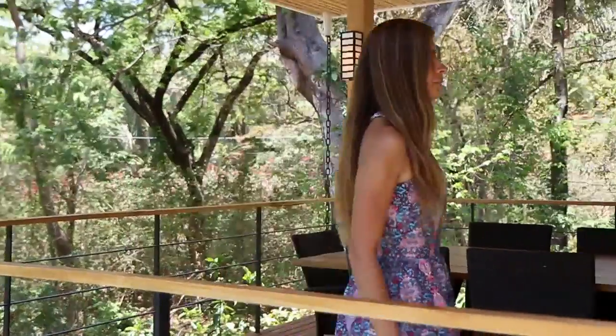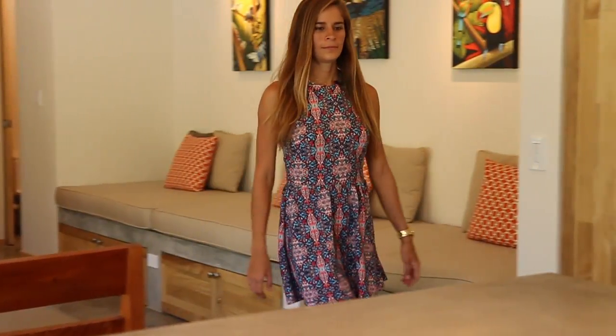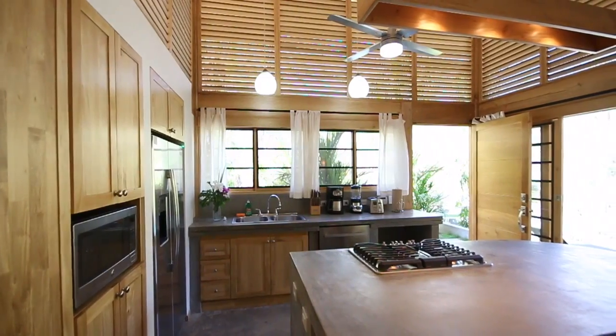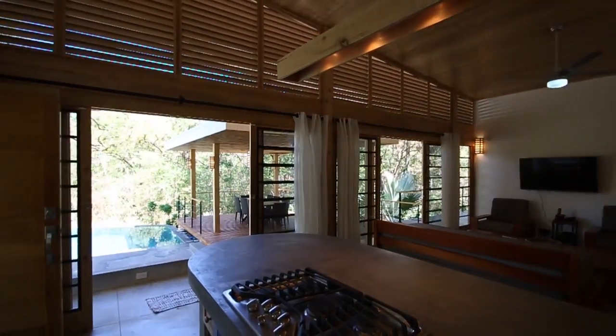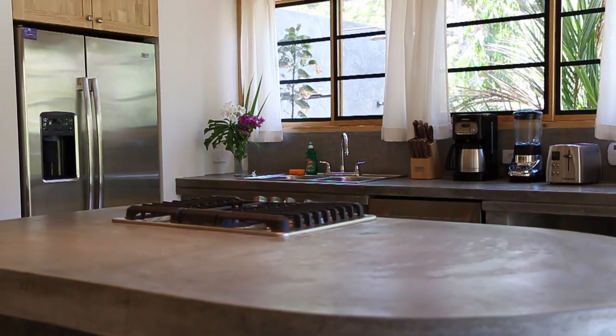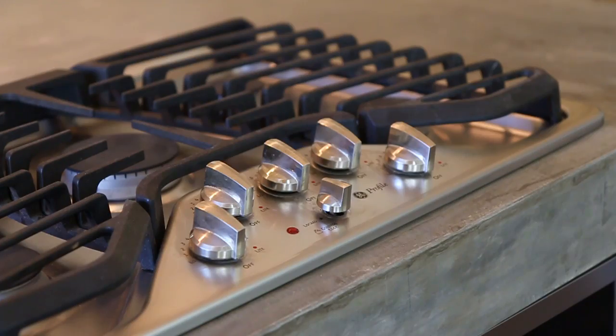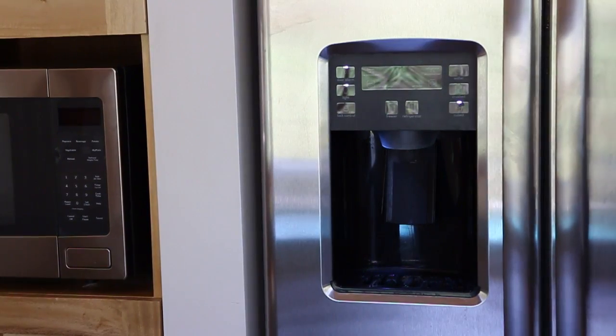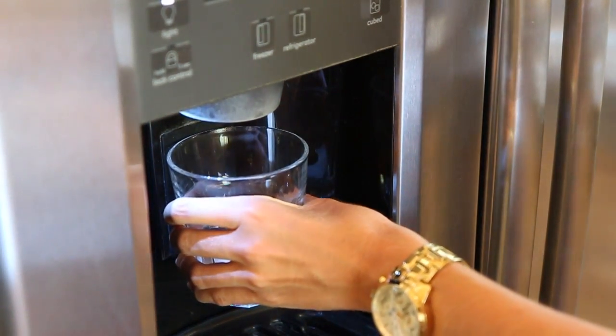Now let's go check out the house. This is a beautiful kitchen with a lot of light, an island bar with a gas stove, earthen oven, dishwasher, coffee maker, toaster, blender, microwave, and a fridge with ice maker. There are four bar stools.